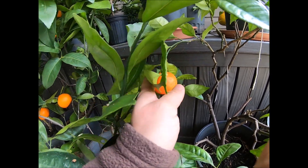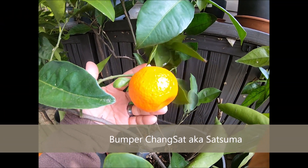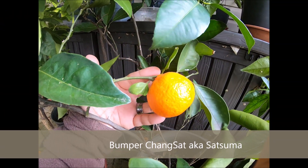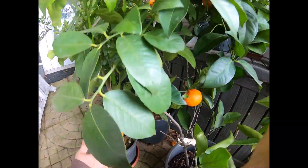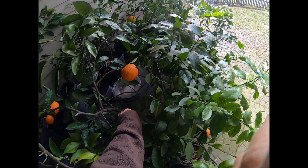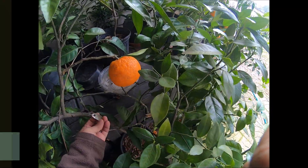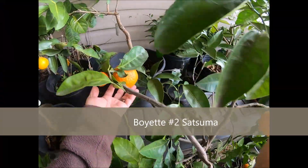Over here I've got the Bumper — this is a Bumper Changsat. Here's one of the fruits and there's a couple more over here. And this is a Boyette number three satsuma, and these are Boyette number twos.